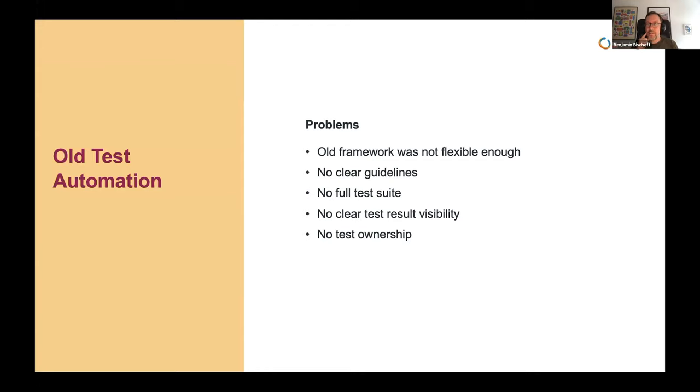The old test automation also had issues. The old open source framework we were using was not flexible enough for us. We didn't have clear guidelines for tests, no full test suite — just small test suites scattered among teams. When tests ran, we didn't have clear results and lost visibility. And most importantly, we didn't have test ownership.